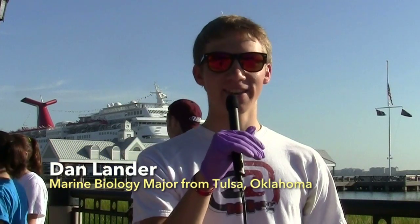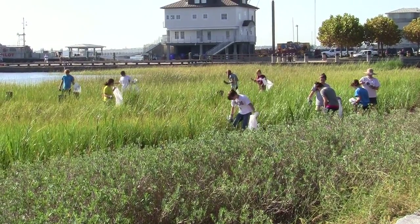My day started off just walking here around 8:30. We met the cistern coming down here to pick up some trash — really excited, and it should be a great experience.